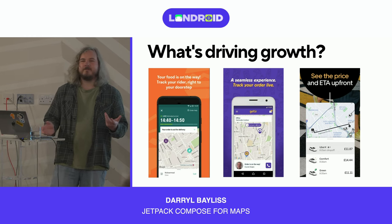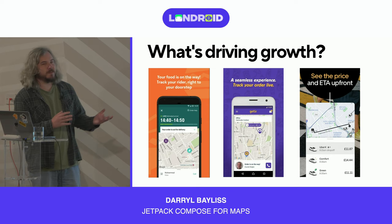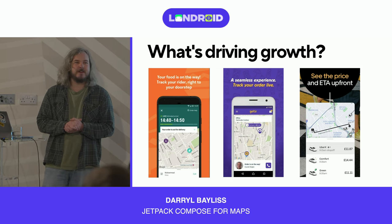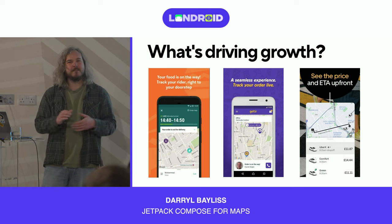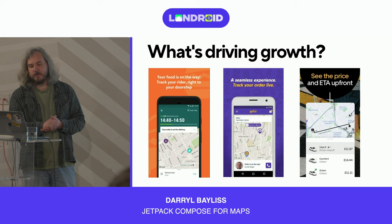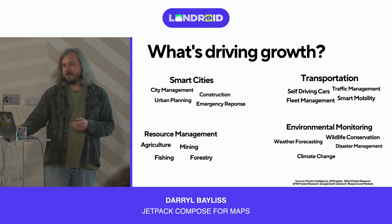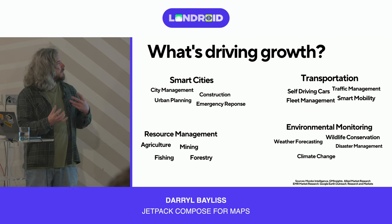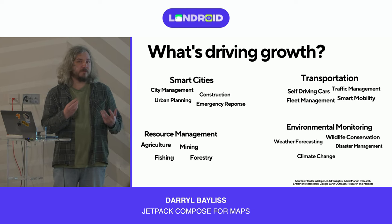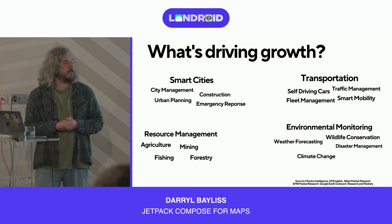I wanted to look at the wider market and some use cases you may not necessarily think of. I did a bit of research and came up with four kinds of strands. I'll go through these briefly to talk about what they encompass, how mapping works in those areas, and then we'll move on.